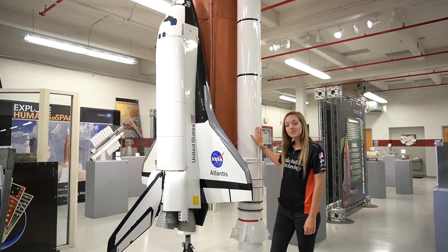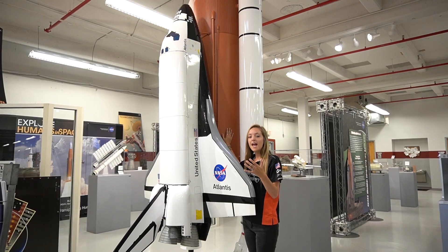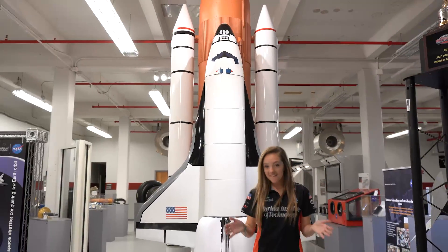Unlike the solid rocket boosters, the main external tank actually separates from the space shuttle later on and then breaks up in the atmosphere, landing in the Pacific Ocean. Fun fact time!